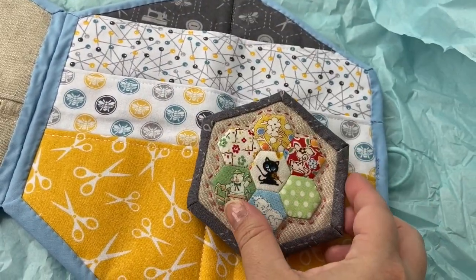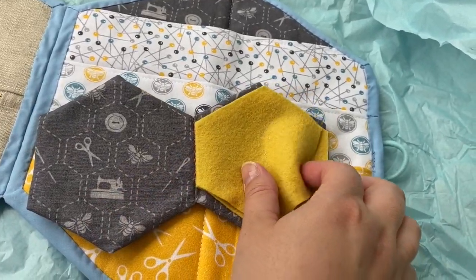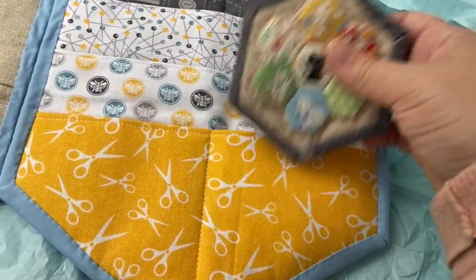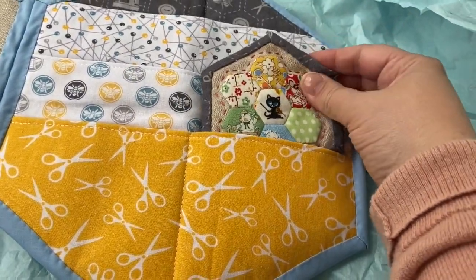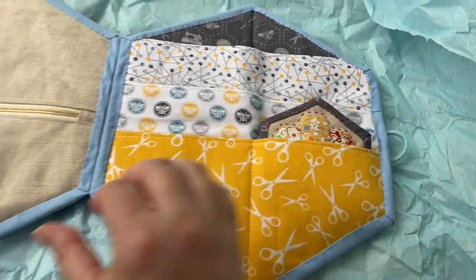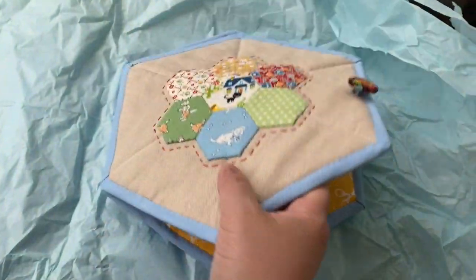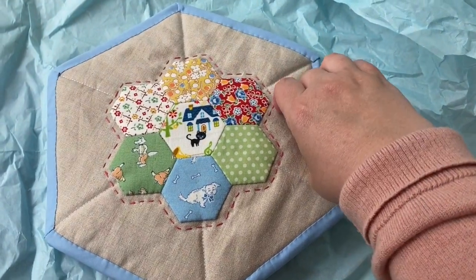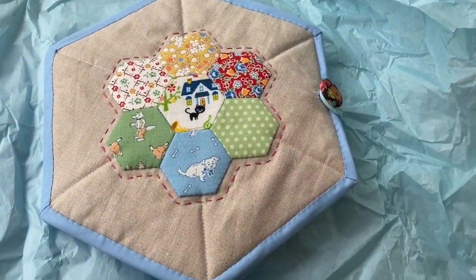I tried to choose fabrics that I thought that he would really like, so there's some nice little details on there. There's a little cat playing a violin and my dad really likes musical instruments — he's very interested in violins at the moment — and we all like cats in our family. So I chose some bright colours as well and he was really pleased with it I think.